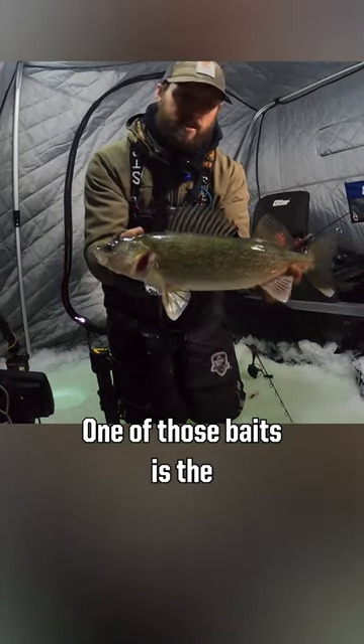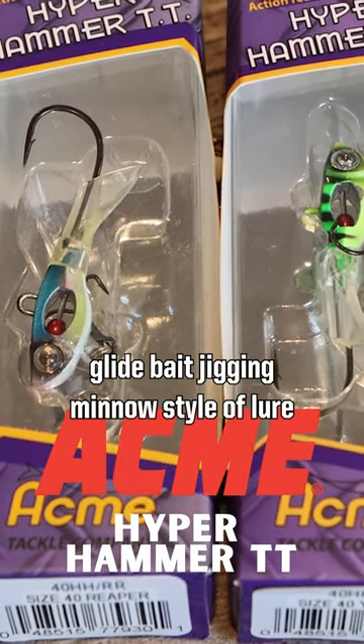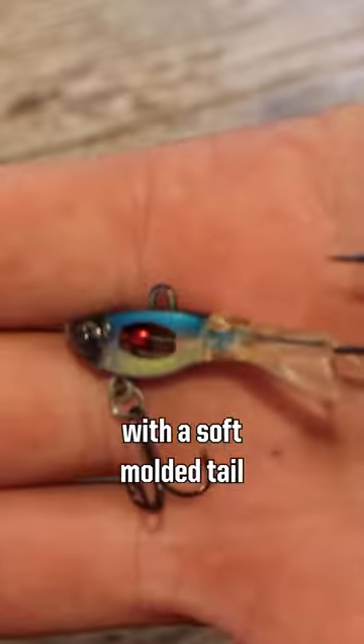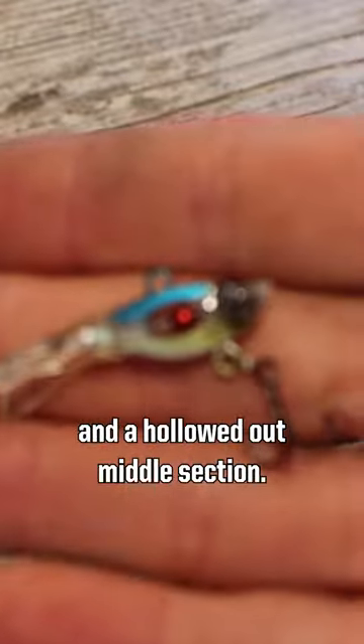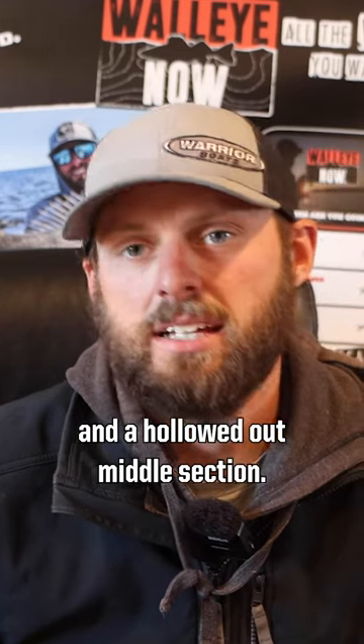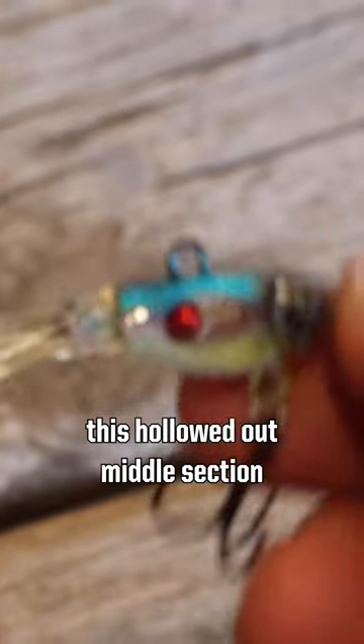One of those baits is the Acme Hyper Hammer. This is a unique glide bait, jigging minnow style of lure with a soft molded tail that's basically indestructible on the bait and a hollowed out middle section. It's got an upsized hook on the back that gets you a better hookup.